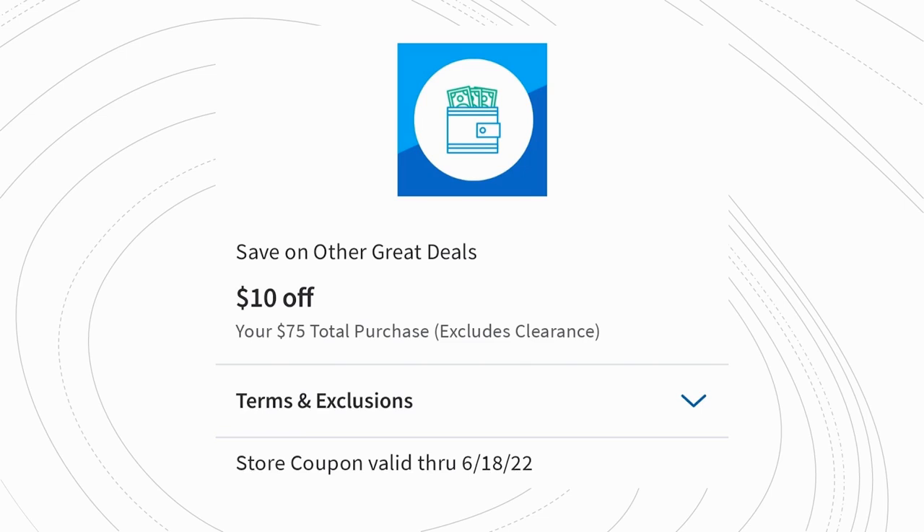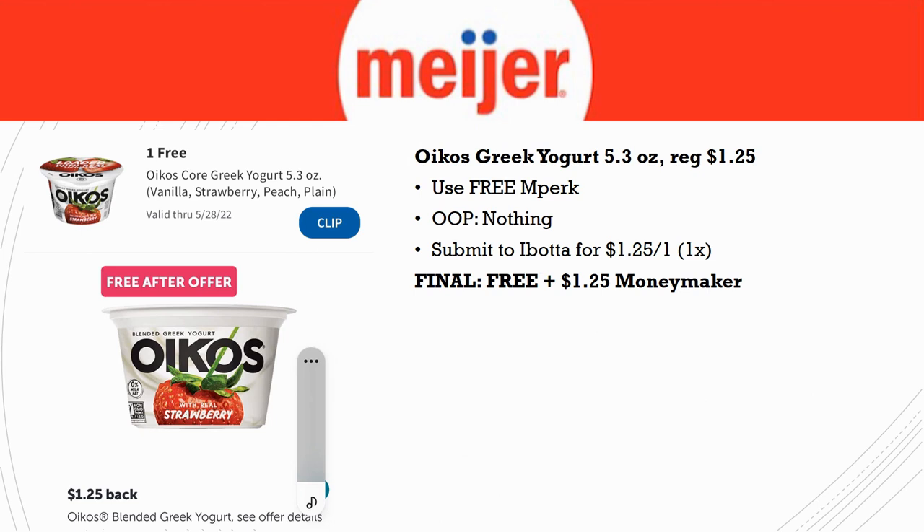Next, load this free Oikos Core Greek Yogurt digital coupon. They're regularly priced just $1.25 — use your free MPerks, pay nothing out of pocket, then submit to Ibotta for $1.25 back on one (limit once), making it a $1.25 money maker. Even if the rebate disappears, you still get it free. You have until the 28th — two weeks — to grab this.